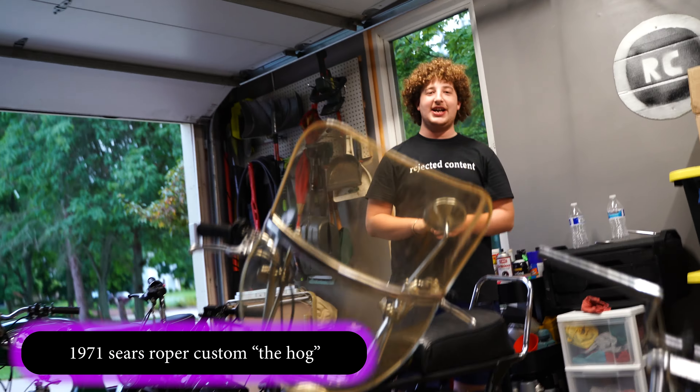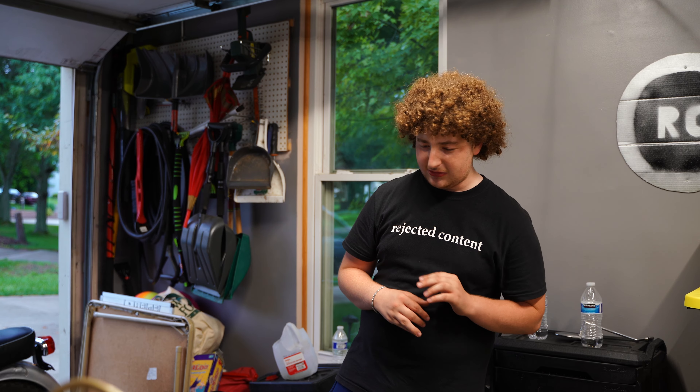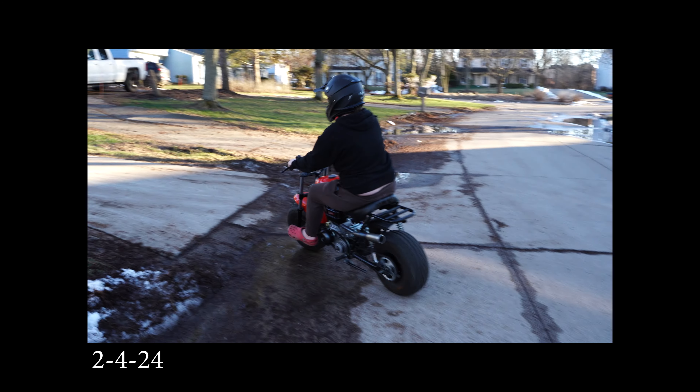Now for the biggest change: last time in the update, my main minibike was a red MB200. We had a lot of things planned for that bike, most of which actually happened in a video that did very well. But I was never quite happy with that bike — I did not like the MB200 frame and it was very loud for my neighborhood.